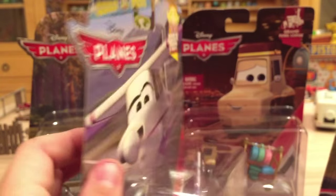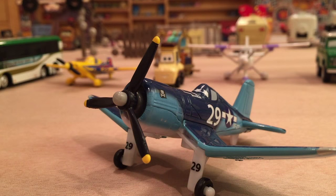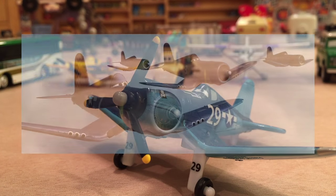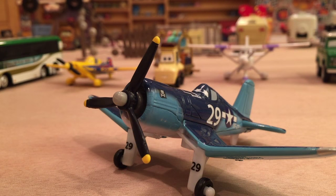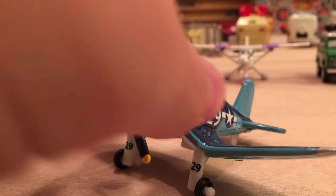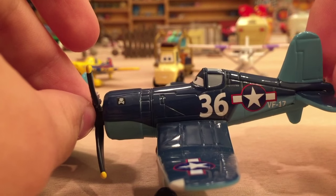That's all for the packaging of 2016 Planes Case B — let's jump into the diecast. First up, Jigsaw number 29, who appeared in Skipper's flashback scene when he's recalling his squadron attacking an enemy fleet. Unfortunately all of his squadron died except him. This one actually did appear for a quick second in the movie and I have a screenshot I'll put on screen.